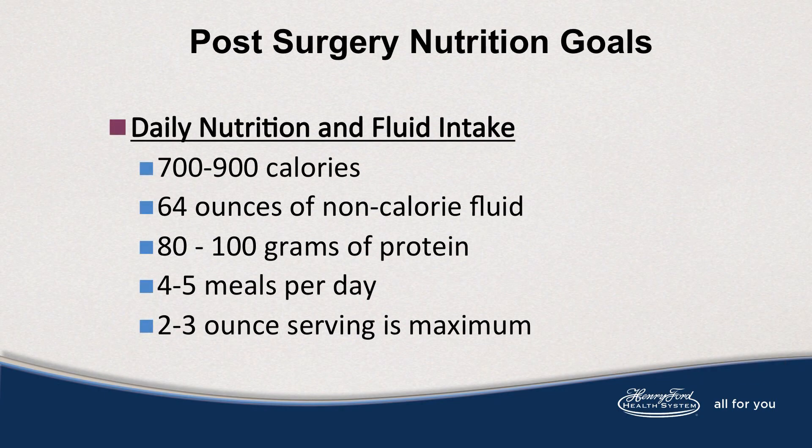Post-surgery nutrition goals: Your daily nutrition and fluid intake goals are 700 to 900 calories, 64 ounces of non-calorie fluid, 80 to 100 grams of protein, 4 to 5 meals per day, and those meals are a 2 to 3 ounce serving, which is your maximum.